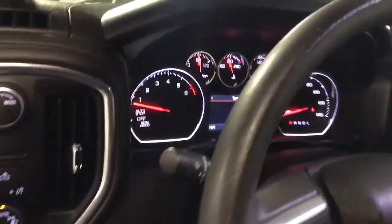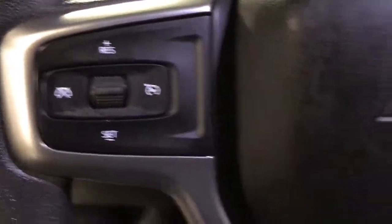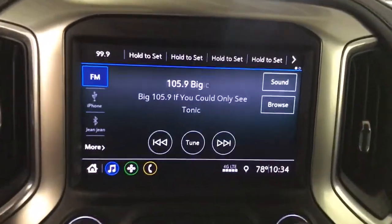The Silverado 1500 is the full-size pickup that blends a spacious, quiet cabin, technology that keeps you connected, smooth handling and the toughness you need for all your projects.